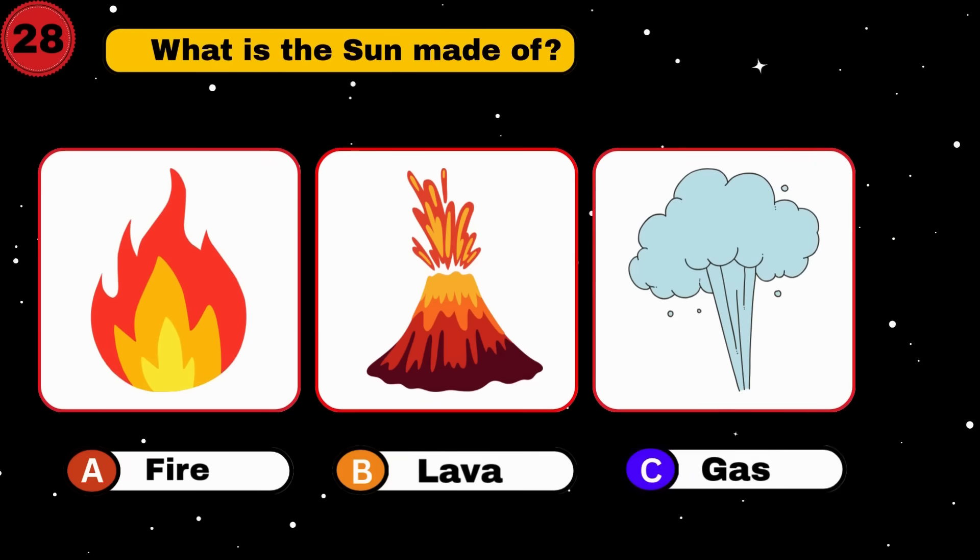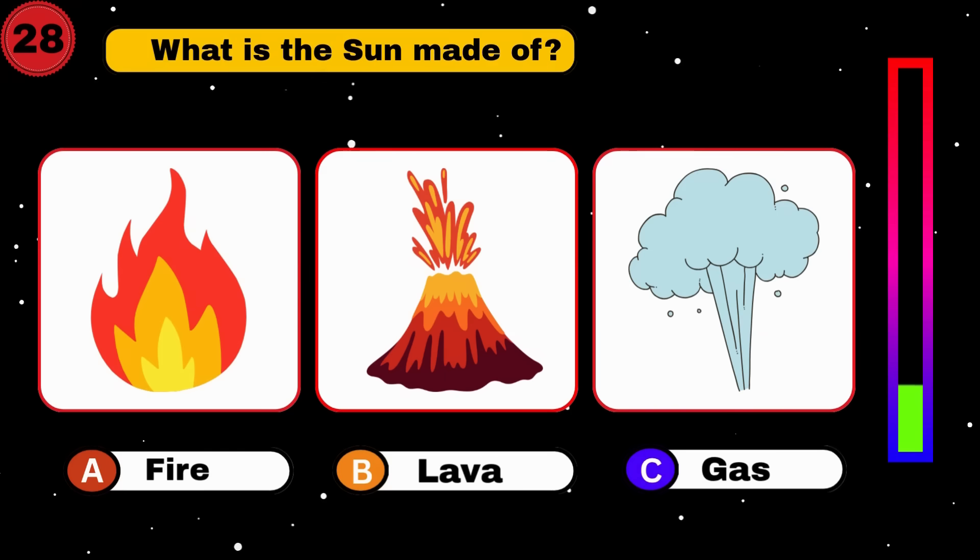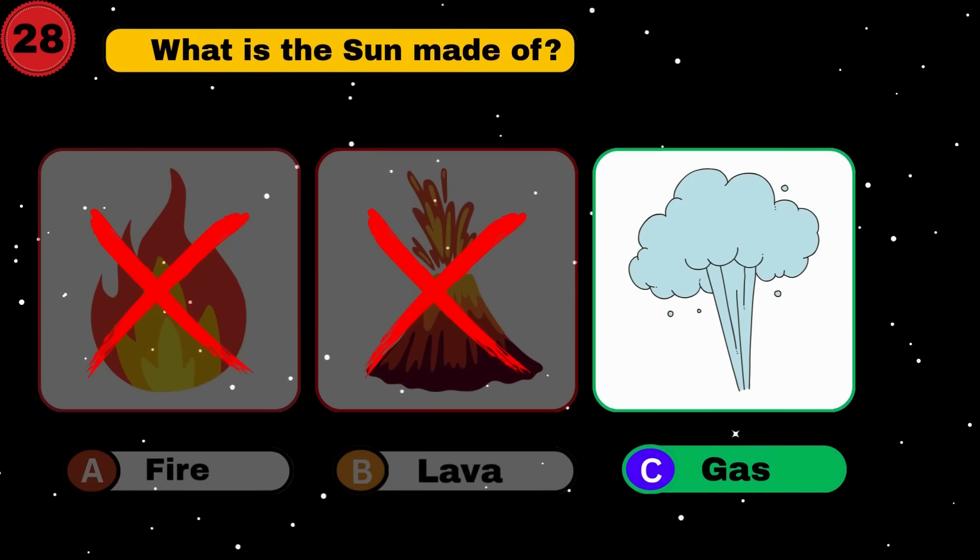What is the sun made of? Gas. Fantastic. Next one.